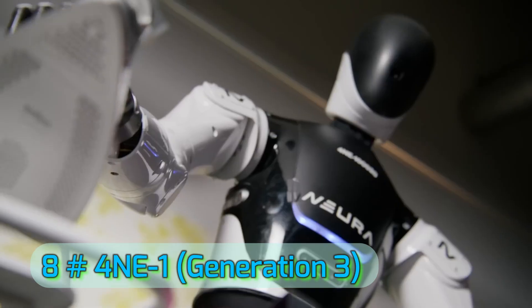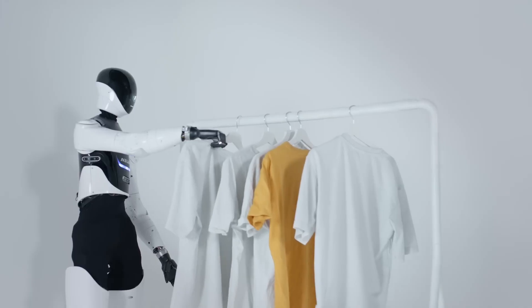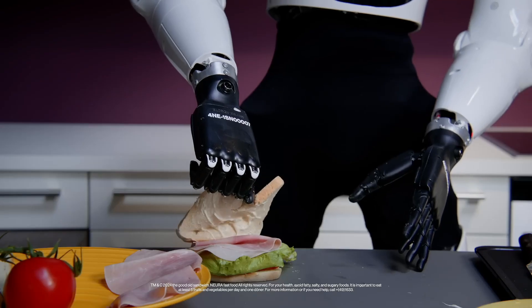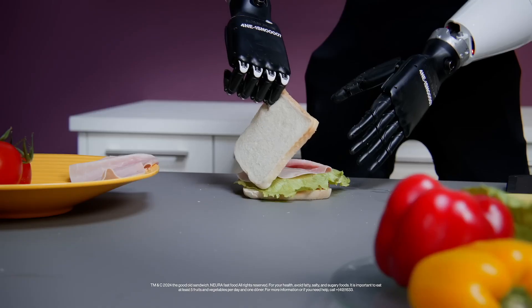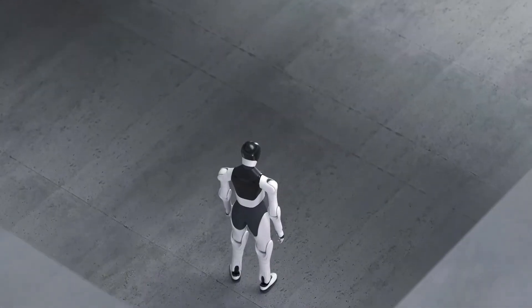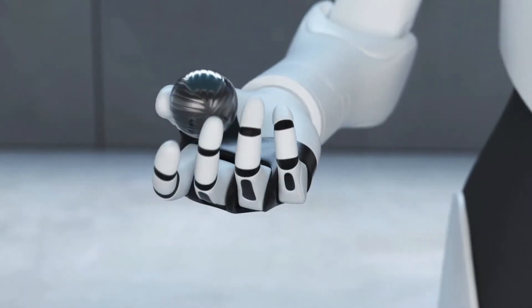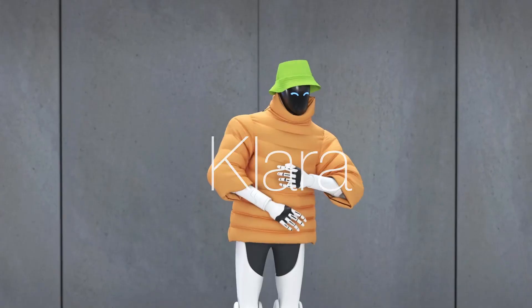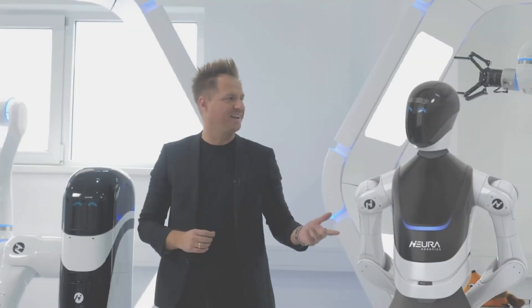Number 8: NeuroRobotics 4NE-1 Generation 3. The third-generation 4NE-1 humanoid from NeuroRobotics builds on years of human-robot collaboration research. It's designed to work alongside humans in factories and healthcare settings, with ultra-safe AI motion control. The latest model includes improved facial expressiveness and voice interaction, making it more natural in customer service roles. The robot can also perform adaptive navigation in crowded spaces and supports modular attachments for specialized tasks, making it one of the most versatile humanoids in its category.